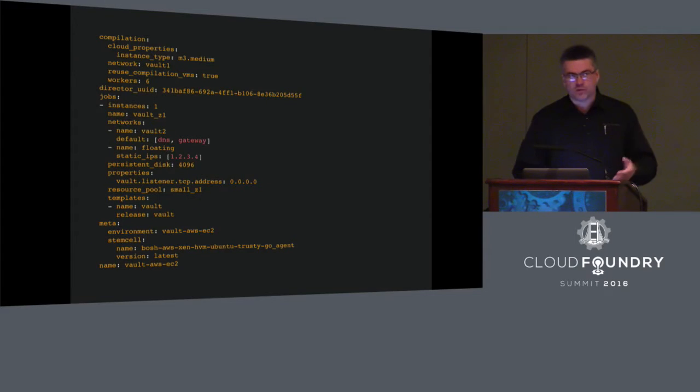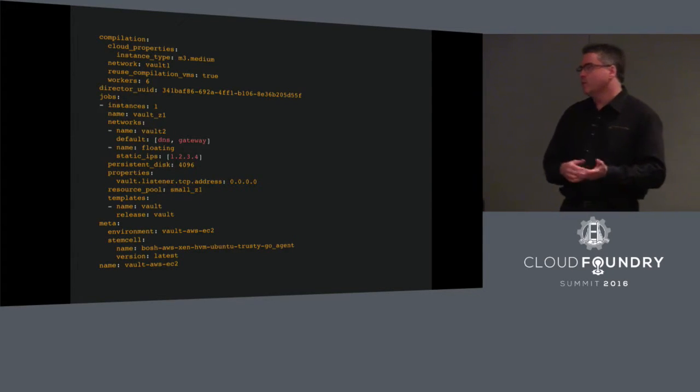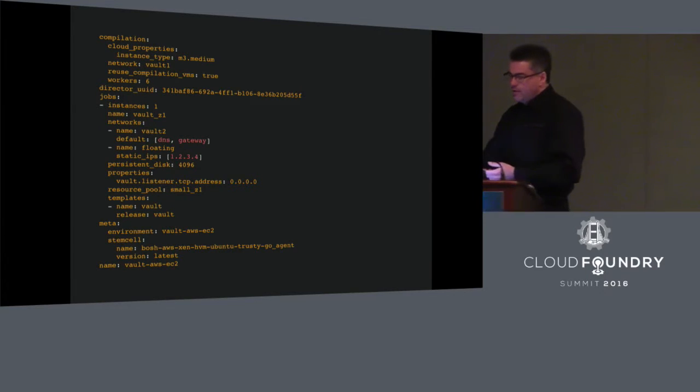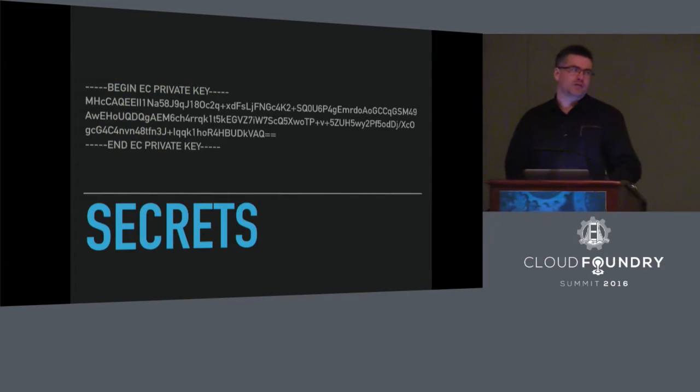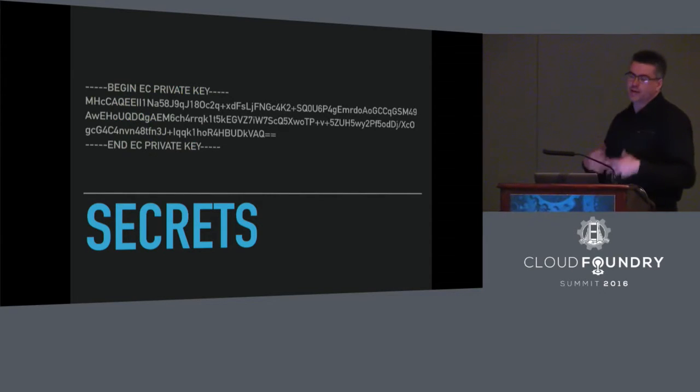Now, BOSH and Concourse are of course both configured with big YAML files, and once you get beyond the very basics, if you want to do anything interesting, inevitably you need secrets in those files. So you wind up with database passwords, SSH keys, AWS creds, etc.